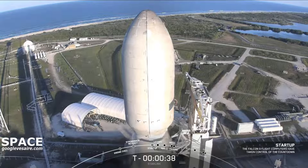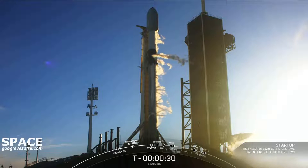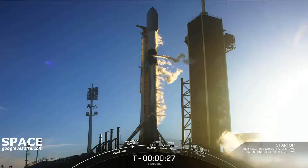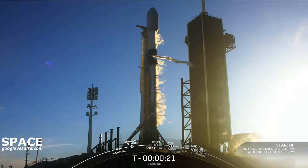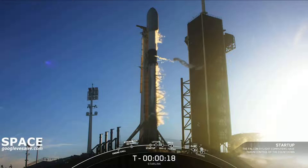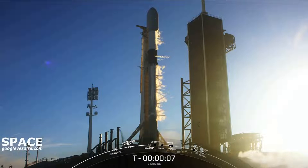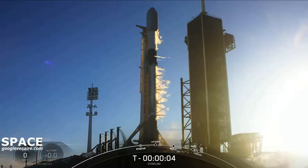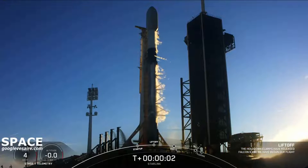Go for an on-time liftoff. Let's listen into the terminal count and watch as Falcon 9 takes our 49 Starlink satellites into a 53-degree south inclination orbit. T-minus 30 seconds. T-minus 15. T-minus 5, 4, 3, 2, 1. Liftoff.